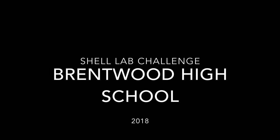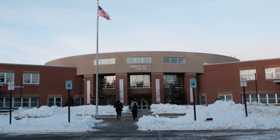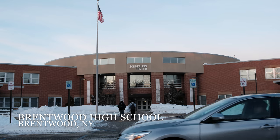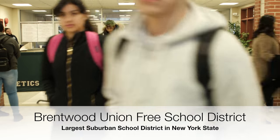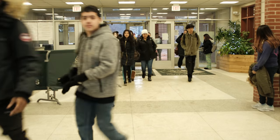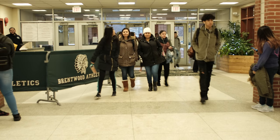Welcome to Brentwood High School. Brentwood High School is the largest suburban public school in New York State. Recently, Brentwood has received negative press as a result of gang violence. Approximately 83% of our students are of Hispanic ethnicity, and 88% are considered economically disadvantaged.